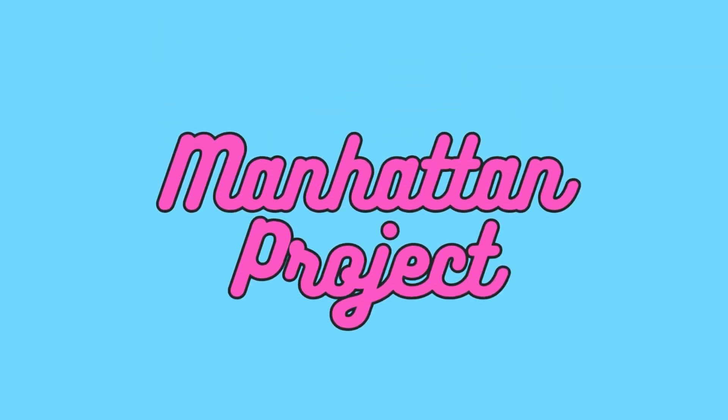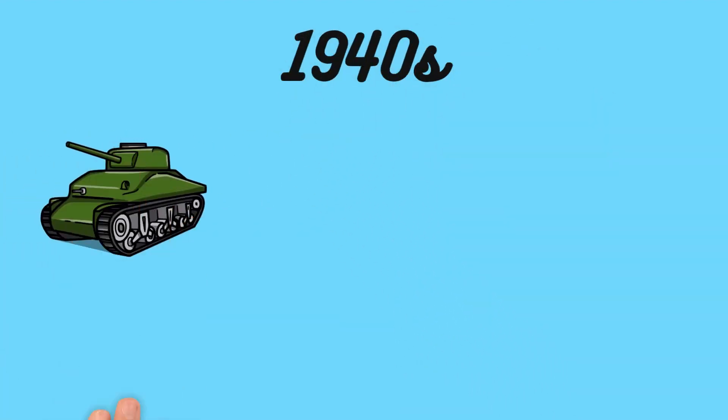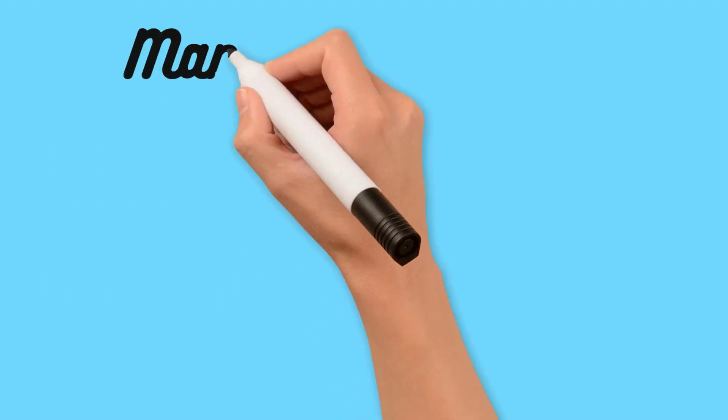Exploring the science and technology that led to the creation of the atomic bomb. It was the 1940s, and the world was engulfed in a devastating conflict. The Allies were racing against time to develop a game-changing weapon to end the war. That's when they created the Manhattan Project.